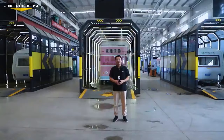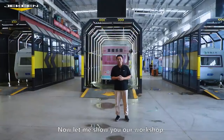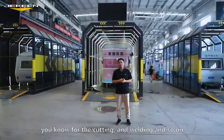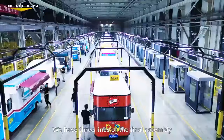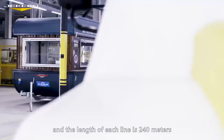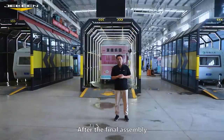Now let me show you our workshop. On the right side, the whole area on the first floor is for raw material processing and components manufacturing — the cuttings, weldings, and so on. And this area is for the final assembly and the rain test. We have three lines of final assembly, and the length of each line is 240 meters, which can guarantee our capacity.